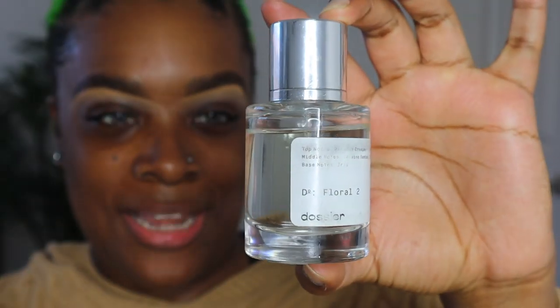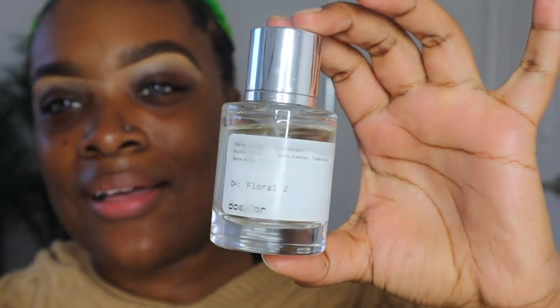I want to tell you guys about Dossier. If you guys don't know about Dossier — the perfume people — they send out perfume bottles that are really minimalistic looking with just a white label. They sent me two perfumes, and what's so cool is that in the box they include little sample sizes of the actual perfume. If you don't like the sample, you can send it right back — no cost to you, free returns.